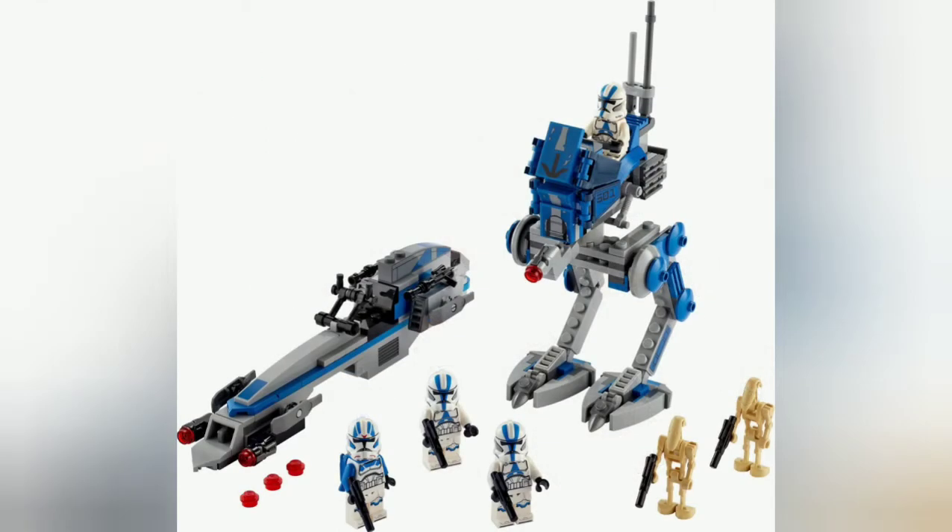The next set is the 501st AT-RT. We've already had an awful lot of information on it, but here is a better image. You have three regular 501st Troopers, and then you have the Jet Trooper, as well as two Battle Droids. The two builds include a 501st AT-RT and a 501st BARC Speeder, retailing for around £30.